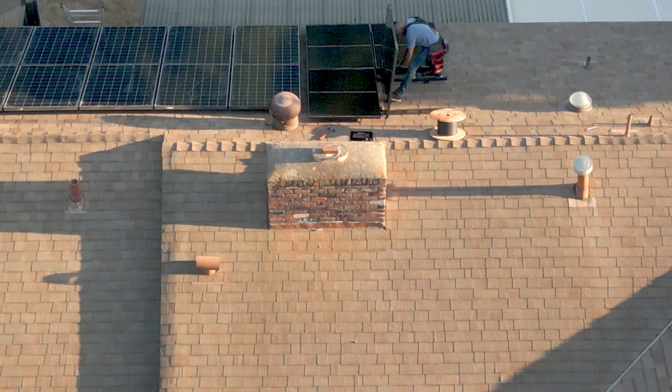I actually expect these panels to cut my heating bill down in half. We'll find out next year after we get through the winter.